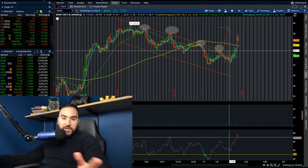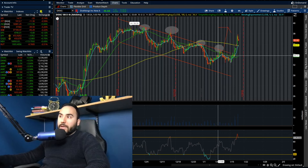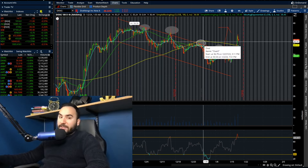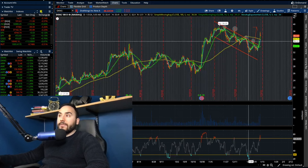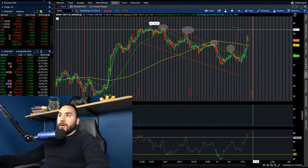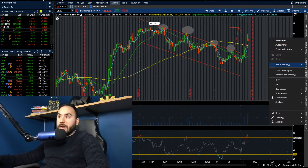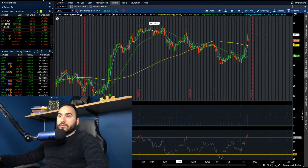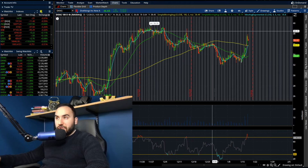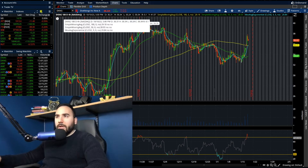In my previous analysis, I covered DraftKings when it was in a channel and said if we break out and crack above those moving averages, we could really take off — and that's what we're noticing right now. DKNG is up 4.5% on the day, up over $1.50, sitting at $36.60. Let's see if this breakout continues and maybe we start going towards the higher 30s or crack $40 per share.